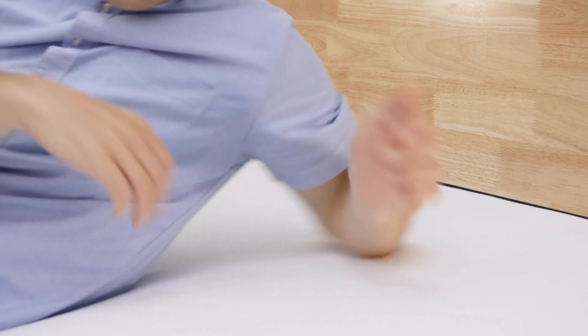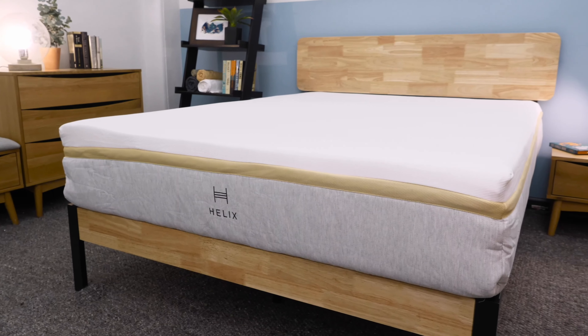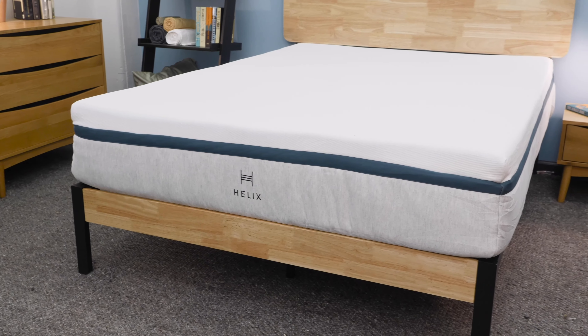Depending on what sleeping position you sleep in, you can find the correct feel and support level for you. If you want to learn more about which mattress you should choose, you can go to Helix's website, which I'll link to below, and take their mattress quiz, which I think is really helpful.